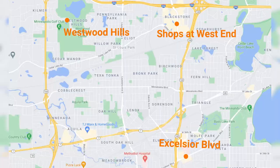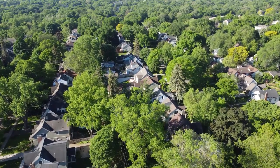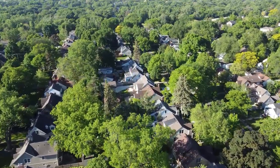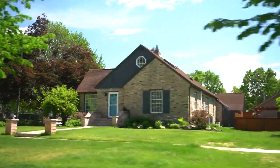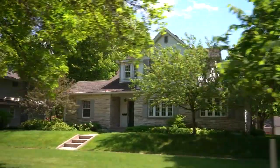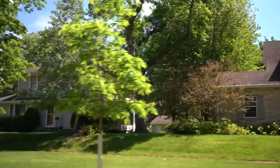Another cool neighborhood in St. Louis Park is the Lenox Hills neighborhood where I'm at right now. This is a really cool neighborhood built in the 40s and 50s. Homes in this area are probably going to cost you around $350,000 to $450,000. It's right next to Oak Hills Park, which is a really cool area with lots of sports fields, a splash pad, some paved trails and different things. And it's also right by Excelsior to the south.